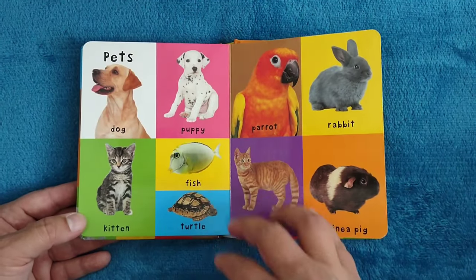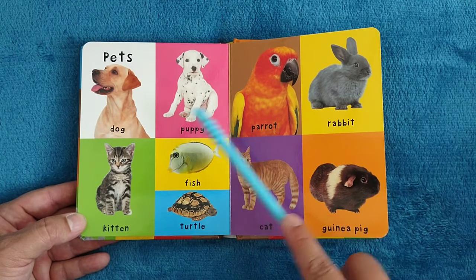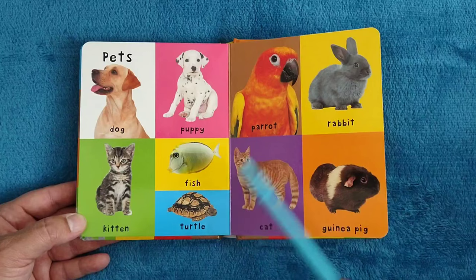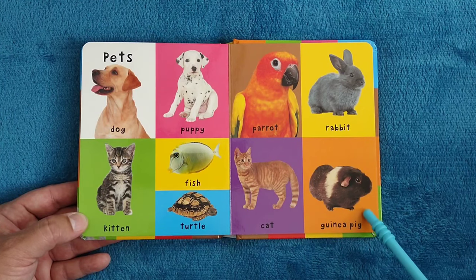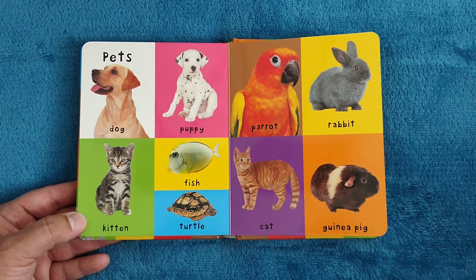Pets. Dog, puppy, kitten, fish, turtle, parrot, rabbit, cat, and guinea pig. Now I want to know, do you have any of these pets at home? We have four dogs and three turtles.